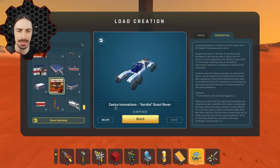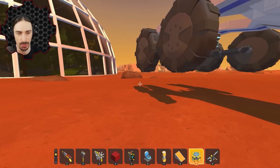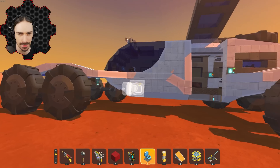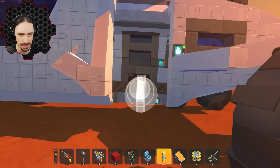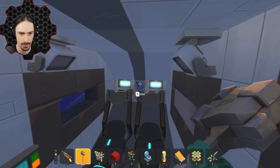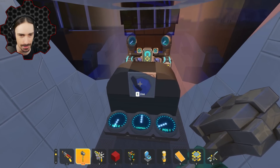So up next we have the Kalis Innovations Acrydia Scout Rover by Before the End. Scout Rover - pretty much that's what we're doing. We're roving around scouting for some information about the Mars surface here. That's fancy - this thing looks like it has some pretty fancy stuff going on with the wheels and suspension. Lag is not bad at all so far. Let's hope we got some passenger seats back here. What's this button do? We've got some tunes - I got some background music though so don't worry about that.